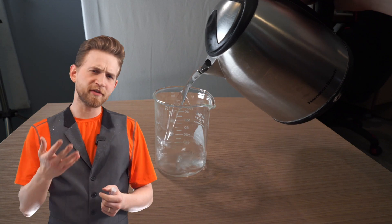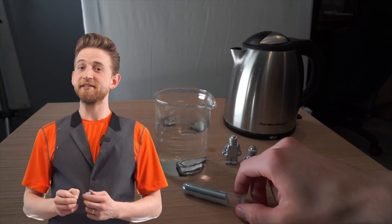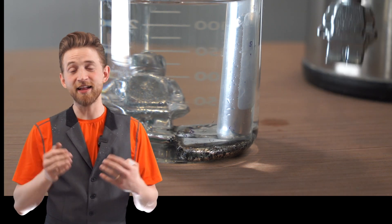Gallium melts at about 30 degrees Celsius, just above room temperature, but it doesn't boil until over 2200 degrees Celsius. That means that gallium has one of the largest ratios between melting and boiling point of any element.